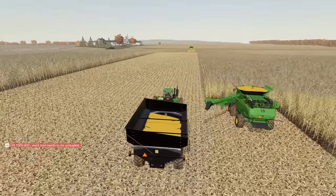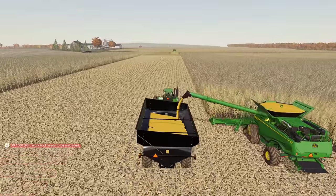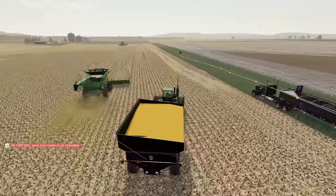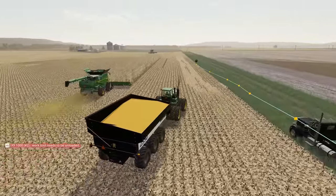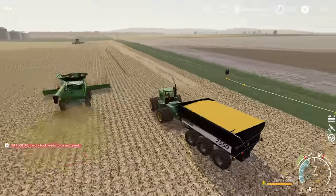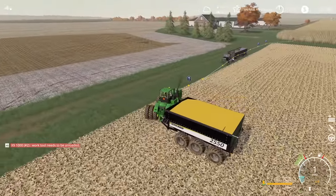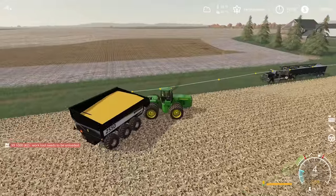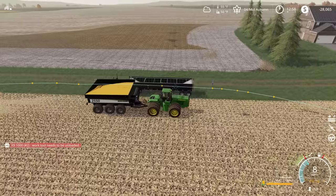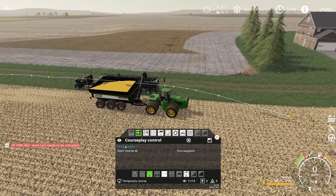Course play has really been starting to act well for me and we haven't had too many problems. I really want to see how this course is going to go with him trying to unload here — usually I've got to fine-tune the grain cart course the first time. It looks like we've got our first full grain cart load. We're heading back to the course to see how well this is going to work out for unloading into the truck. We may have to make a little bit of adjustment on our waypoints.